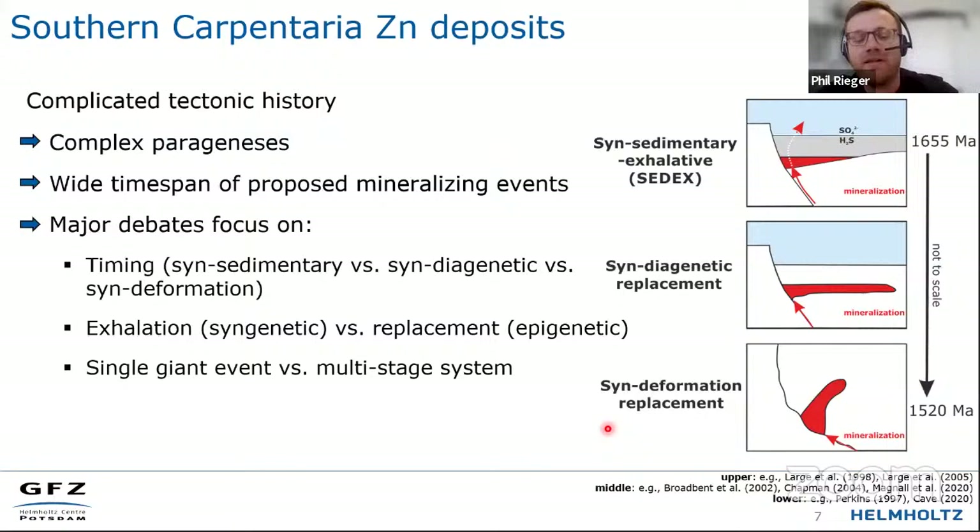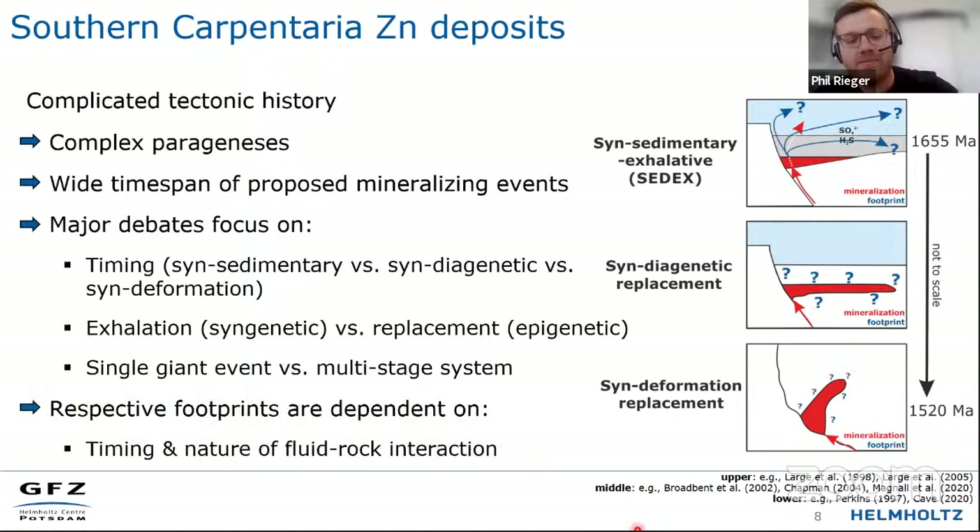Other authors have favoured models in which the hydrothermal fluid replaces the host rock in the subsurface during either diagenetic times or much later during deformation. There is also discussion on whether these deposits formed via single-stage events or multi-stage systems. When exploring for mineral deposits, we're always interested in the alteration footprint. The alteration footprint will look very different in a syn-sedimentary exhalative SEDEX environment — where hydrothermal fluids can be exhaled for kilometres to leave alteration footprints — versus during diagenesis or later deformation.